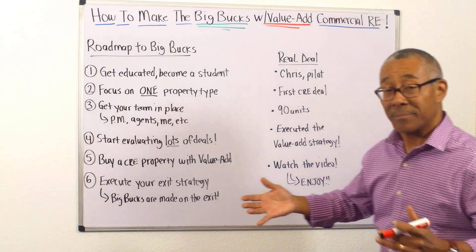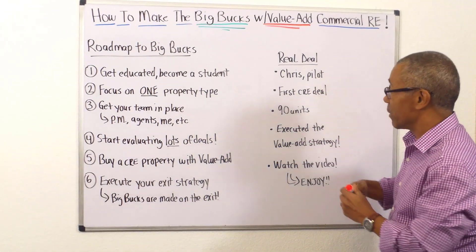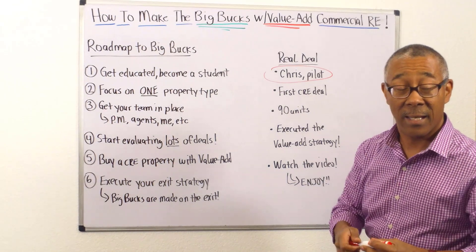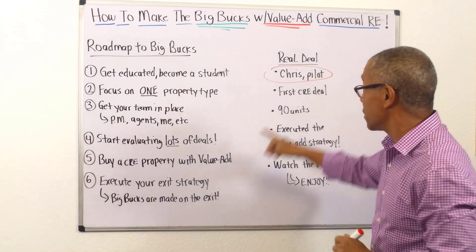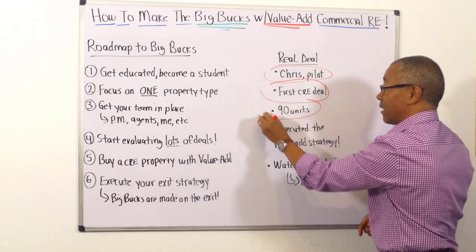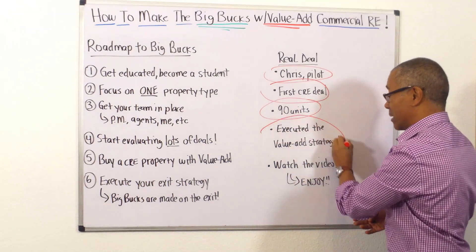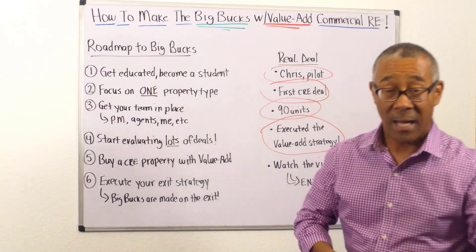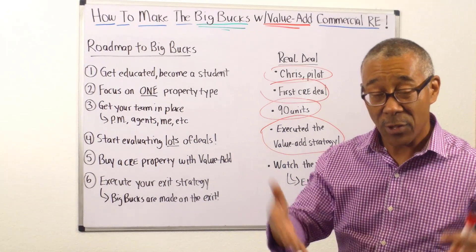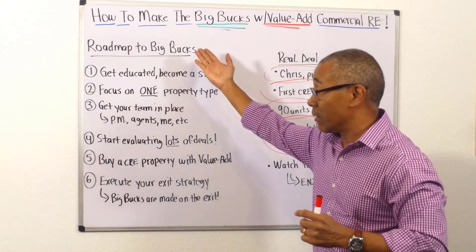Let me share a real deal. Chris, one of our students, was a pilot who wanted to invest in commercial real estate. He had a retirement that was doing okay but nowhere near where he wanted. His first deal was a 90-unit apartment complex. To make a long story short, he developed a value add strategy: fixing up the property, raising the rents, hiring good management — all put together in the first 12 months. You'll see in the video that he followed all of these steps.